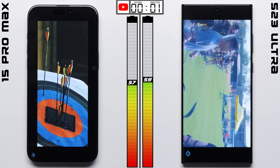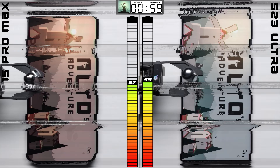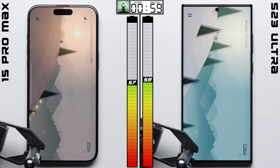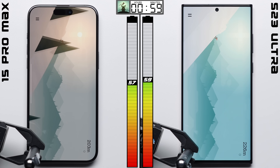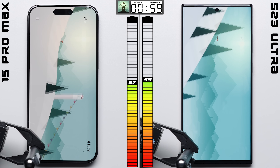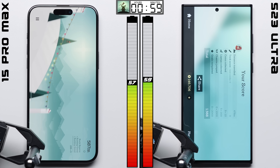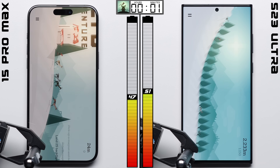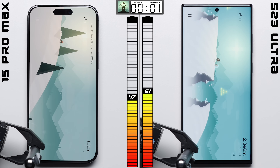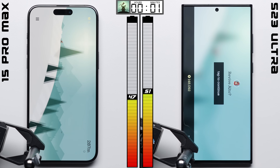It wasn't by much, just a single percentage point, but it does cut down on the Galaxy's lead. The iPhone may be able to wipe that lead out completely in gaming, where both phones are actively playing Alto's Adventure. We're actually tapping on the screen every three seconds to more accurately represent real-world usage. One hour later, that doesn't happen — the Galaxy not only holds onto its lead, but increases it to its biggest one yet, pulling a full four points ahead.